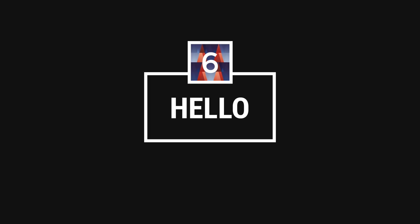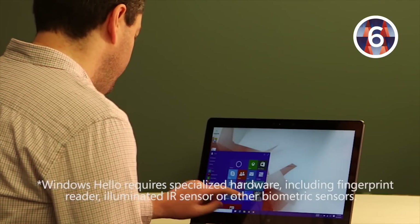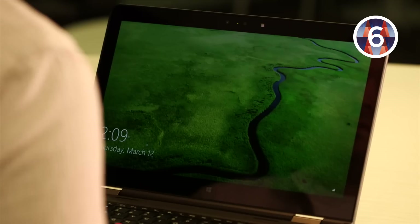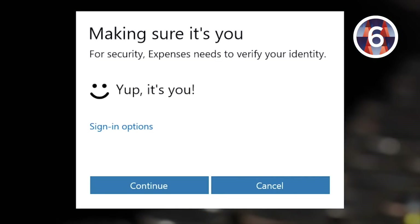Number six: Hello. Forget passwords — not even the fingerprint scanners on your smartphones are as awesome as Hello, the new facial recognition software built into Windows 10. You'll need supported hardware, specifically cameras with built-in infrared sensors. Expect the next wave of devices to have them. Just sit in front of your computer during startup, and like that, the computer logs in — no passwords required.